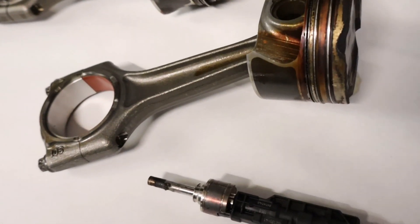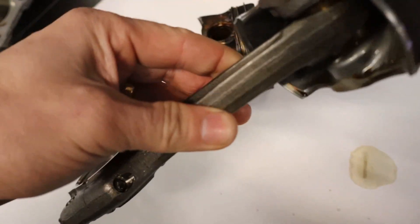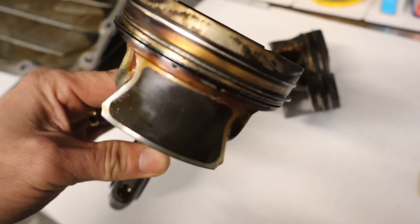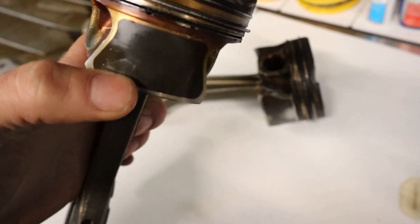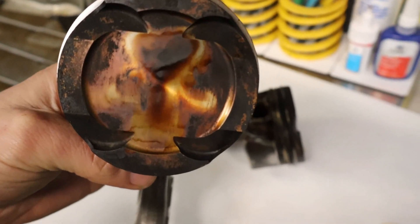Moving on to the pistons themselves — this is piston number one from the cylinder we showed with no wear. As you can see on the skirt of the piston — this area here — there is no wear to the skirt.